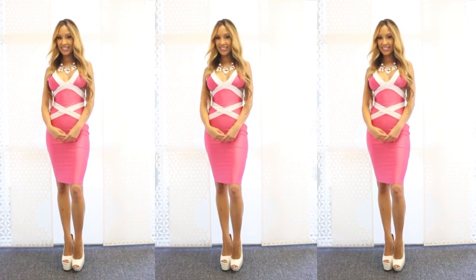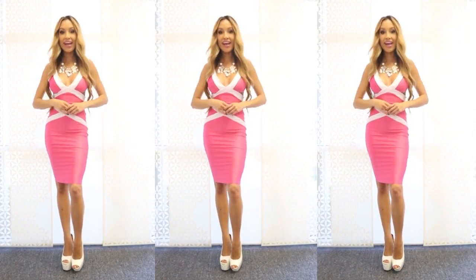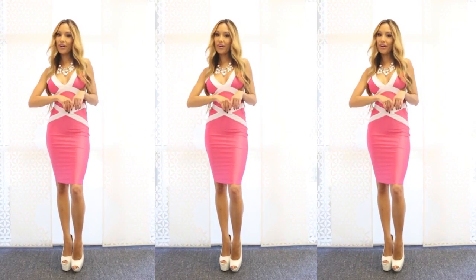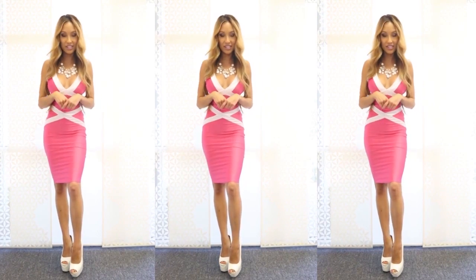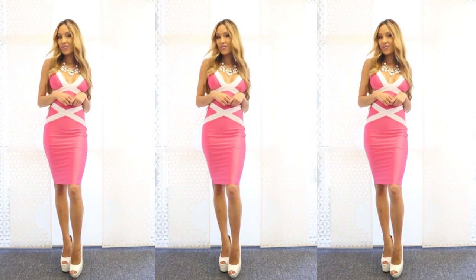Hi girls, it's Alexia Cortez here at AMI Clubwear and guess what? It is the first day of summer and it is so hot. As the weather warms up, so should the colors in your wardrobe. Guess which shade is making a comeback this season? Your old childhood favorite — bright pink.